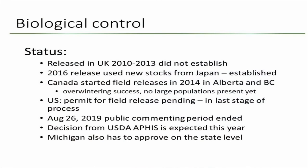The status of this biocontrol agent: it was first released in the UK in 2010 and 2013, but that wasn't successful — they think it's because the insects had been in culture for hundreds of generations during specificity testing and became inbred. A new colony was acquired from Japan and established, but that was only in 2016, so it's been only about three years. In Canada, field releases started in 2014 and overwintering success was confirmed, but large damaging populations haven't been seen yet. The US permit is in its last stage — at a meeting two weeks ago, the regulator said they expect a decision this year. Once APHIS approves at the federal level, Michigan has another month to approve, and then we can get the agent here.